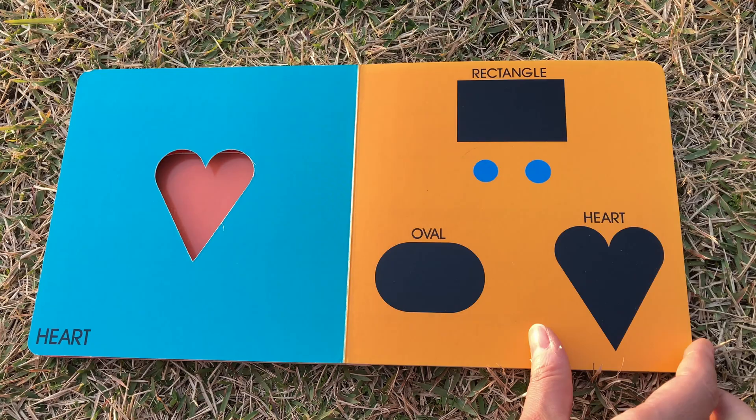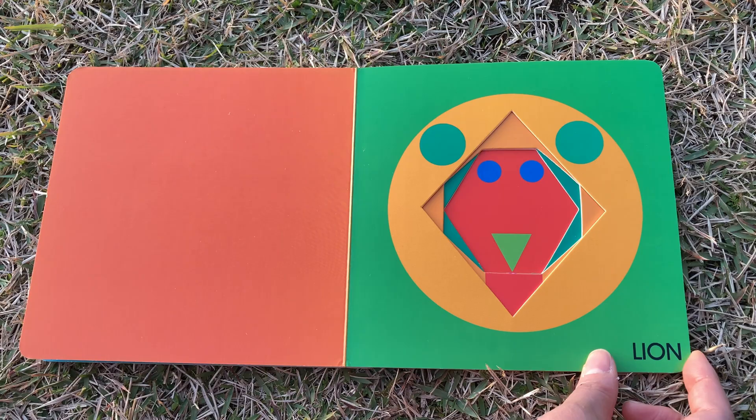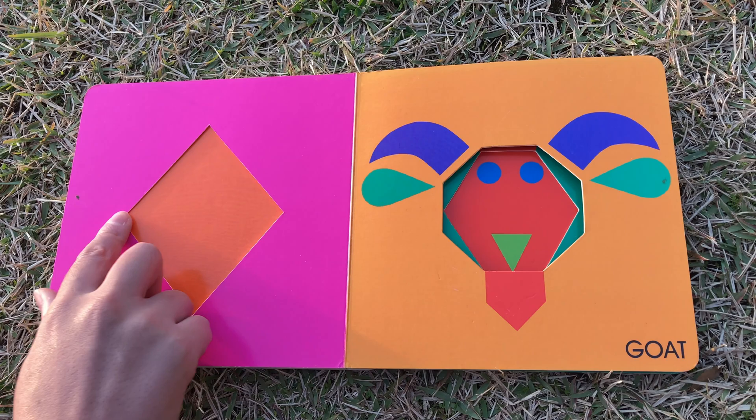Lion, lion, lion — do you see a lion? Ooh, rrrr! Diamond.